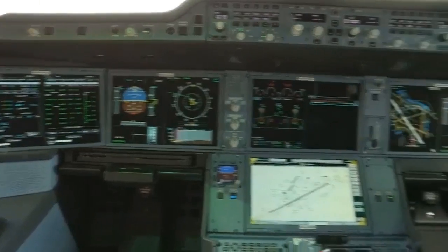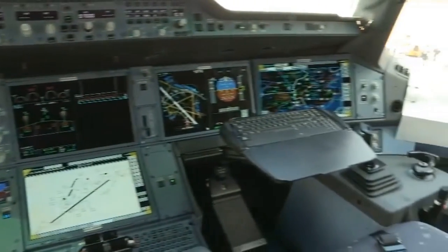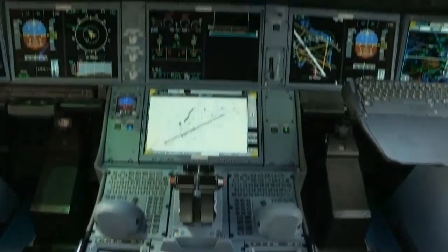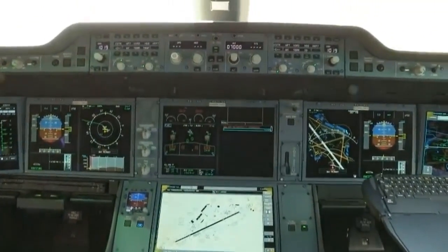Excellent, and what do you think are the real benefits and specialties of the new A350 cockpit? Well, the cockpit is much easier to operate in terms of information — the information is more readily accessible, it's very interactive, and it's definitely a step change from the A380. Excellent, so you would say this is the best cockpit in the world? Absolutely, definitely the best cockpit in the world. Excellent, thank you so much.